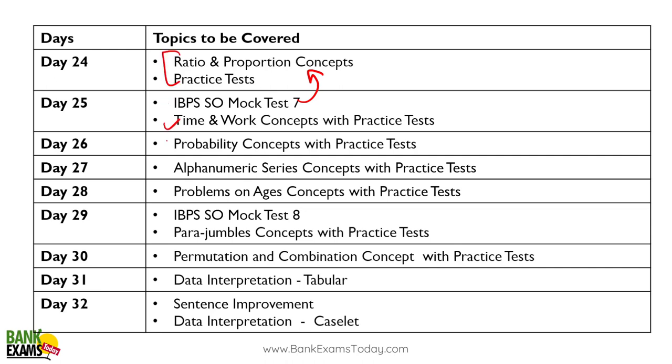Day twenty-five: time and work with a test. Day twenty-six: probability — it's not really an important topic and doesn't appear much in the exam, but you should still cover it. Day twenty-seven: alpha-numeric series, which is a very common topic nowadays.